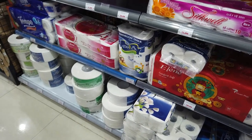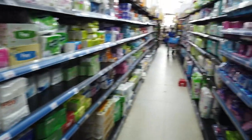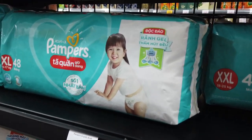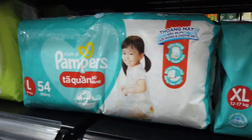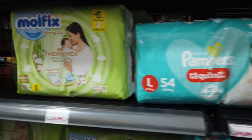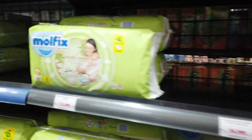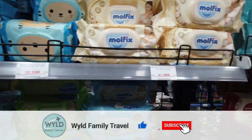A six-pack of toilet paper is about $3.50 Australian. Ladies products for $1.50 Australian. For families with babies, these 48 Pampers in extra large are about $20 odd Australian. There's a variety of wipes starting at $1 Australian up to $3 Australian.